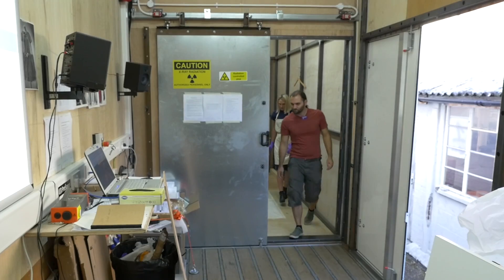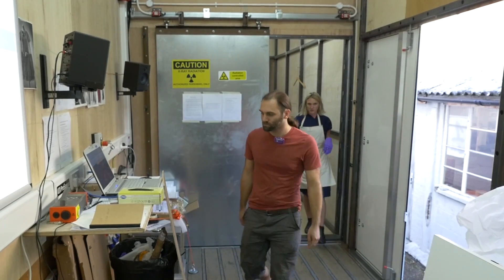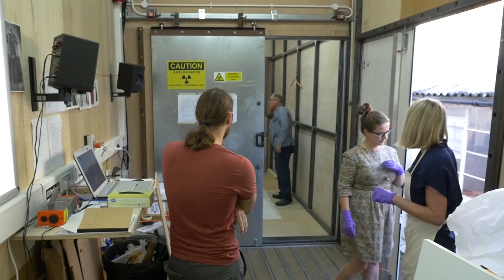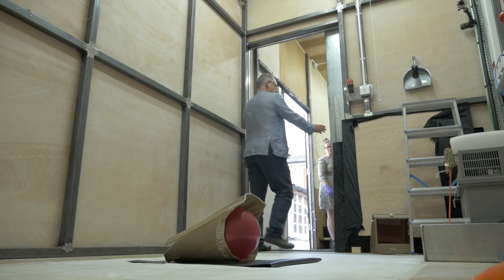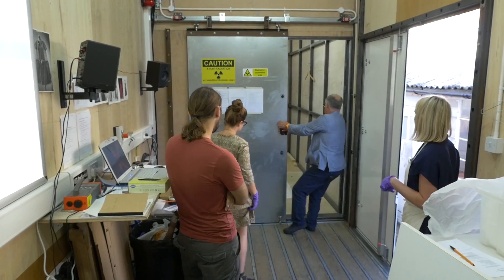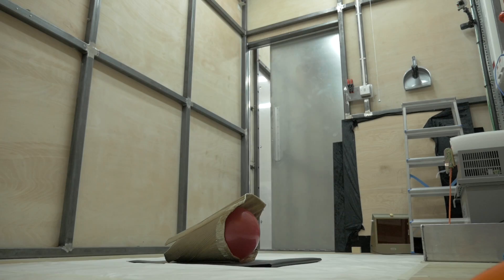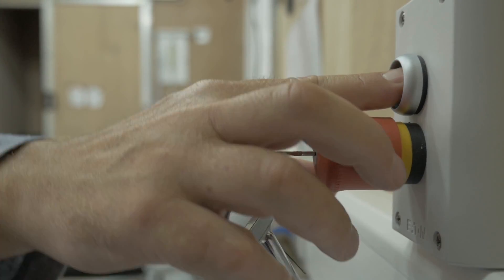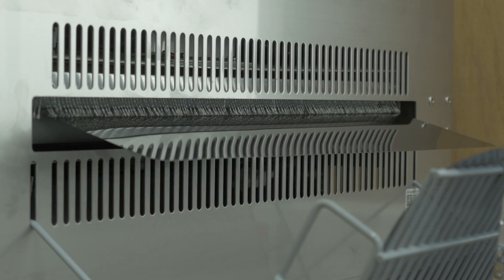X-rays are invisible to the human eye, which is why they're dangerous — you don't see them. They're generated by electrons in a vacuum, and the clever thing about them is you can see through stuff. What I really like about it is the fact that it's like a combination between science and art, and it's surprising.